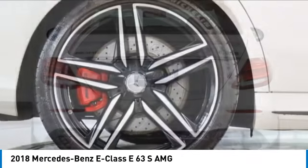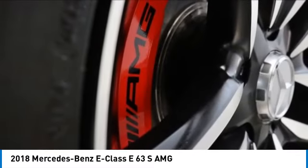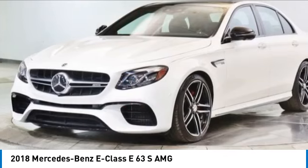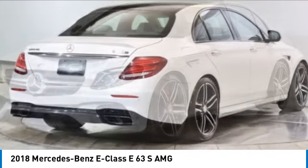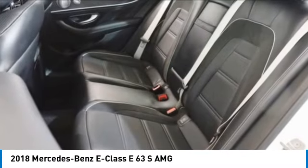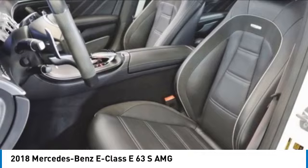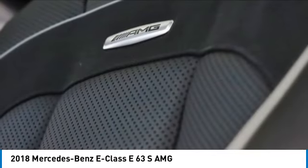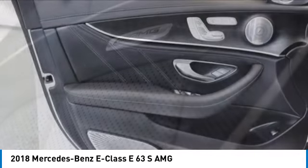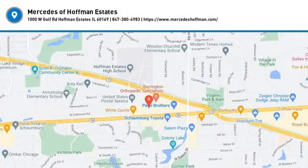Searching for a dependable vehicle that looks great too? You've found it, so stop in today. For more information, visit www.hanshetemis.com.